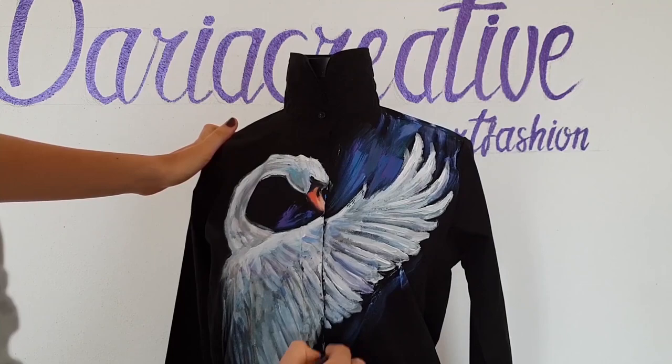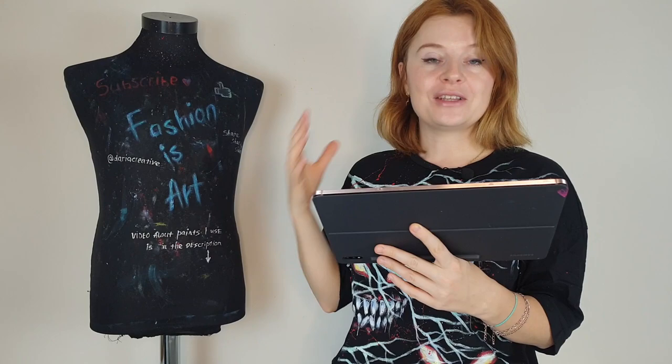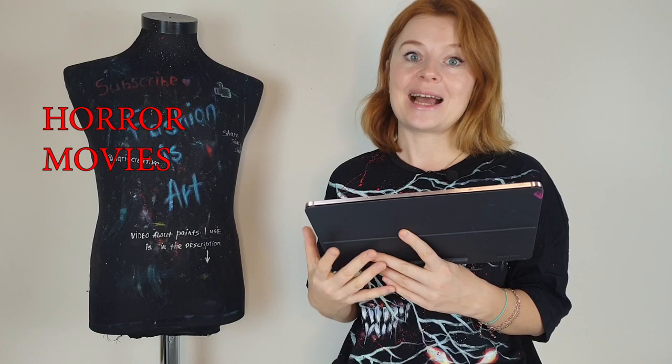By the way, I'm Daria and welcome back to Art Fashion Channel. I made five folders with five different types of designs, and the first folder name is horror movies — designs inspired by horror movies.